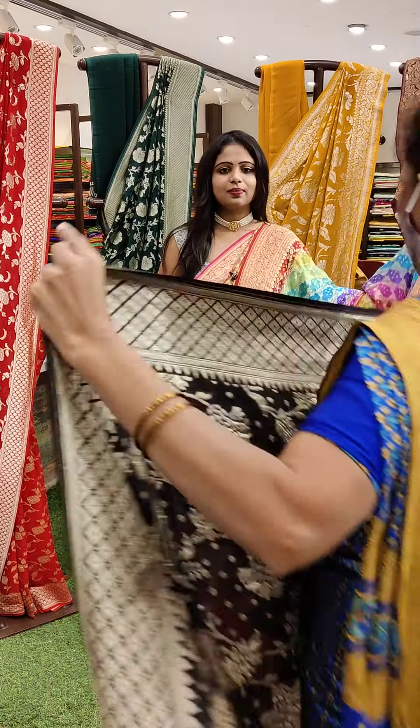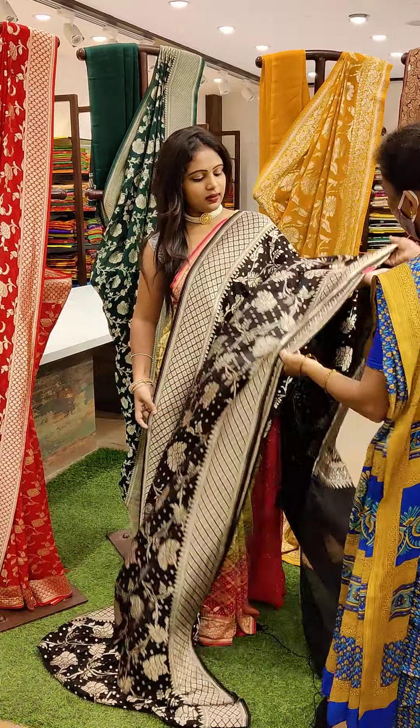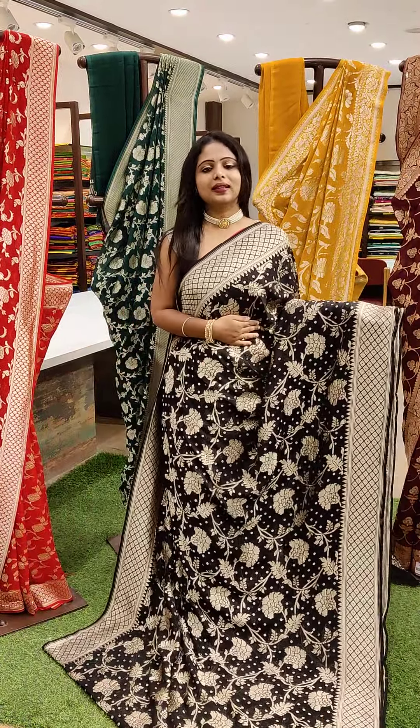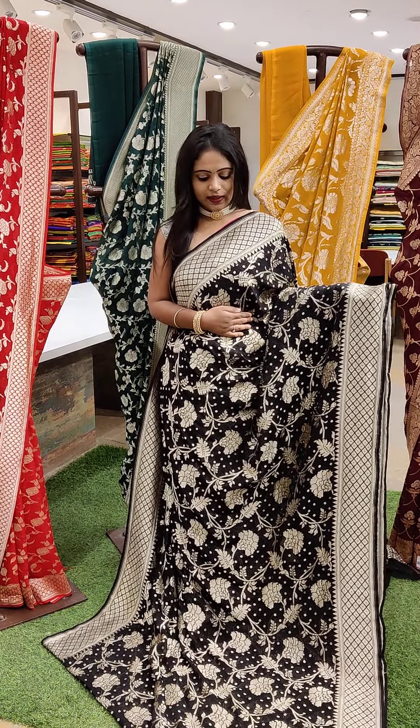So these are the pure Banarasi georgette sarees — that's the range. And this is black colour — such a beautiful colour, one of my favourites, and I hope everyone's favourite too. This is black with golden colour combination with a pretty design.